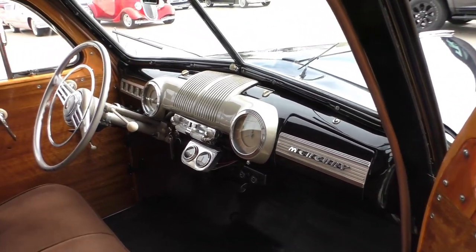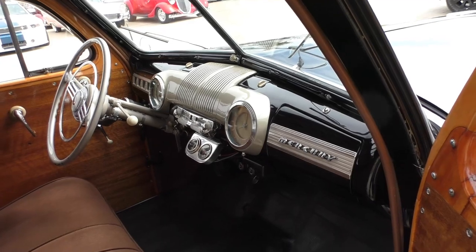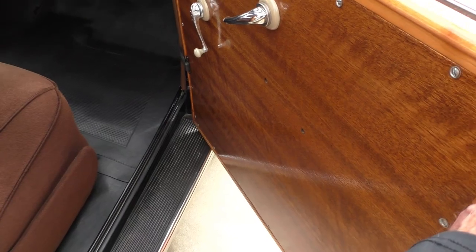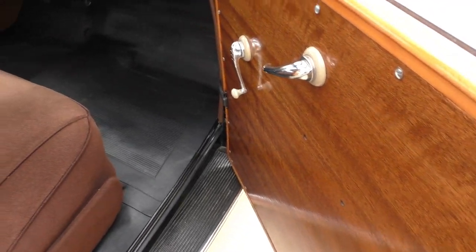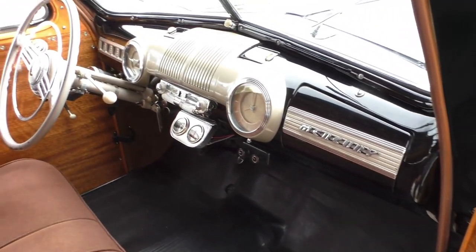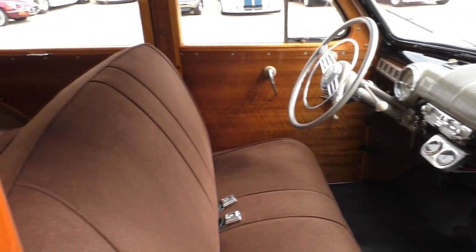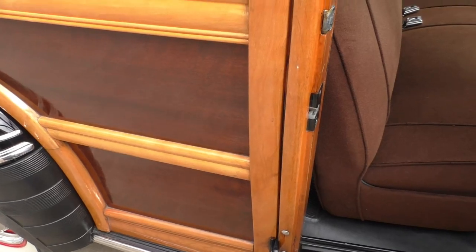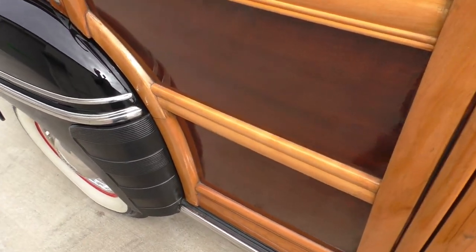The car belonged to a large Northwest collection and is currently here in a Texas collection. Nice little cloth-style interior — kind of a mohair feel. Rubber floor mats are all new. The mahogany on the door panels is nice — gives you an idea; the door shuts nice too.